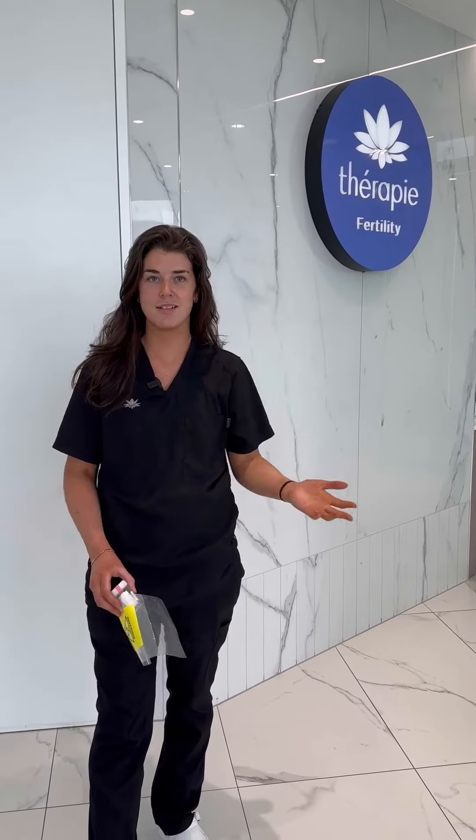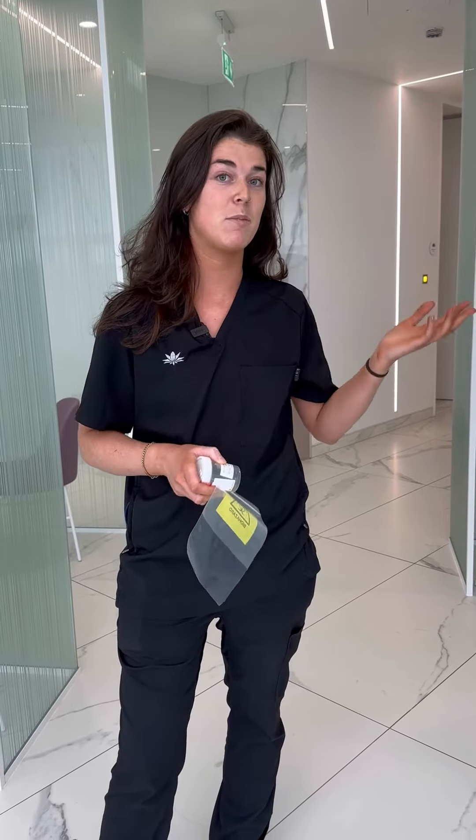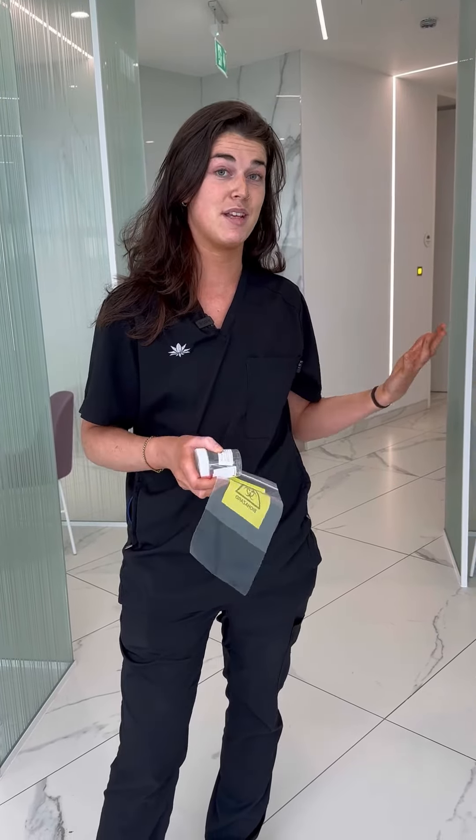When you come in for a semen analysis, you'll check in at reception and one of the receptionists will bring you to one of the pods where you wait for someone in the lab team to greet you. When we meet you, we have your name already printed out on a pot, so we'll call your name, make sure it's correct, introduce ourselves, and ask you to follow us.